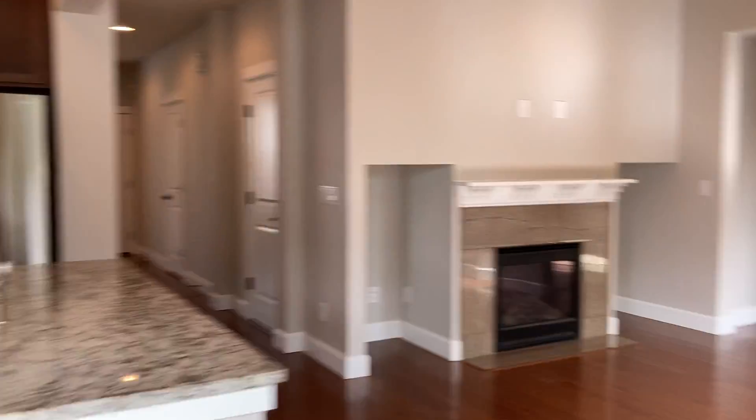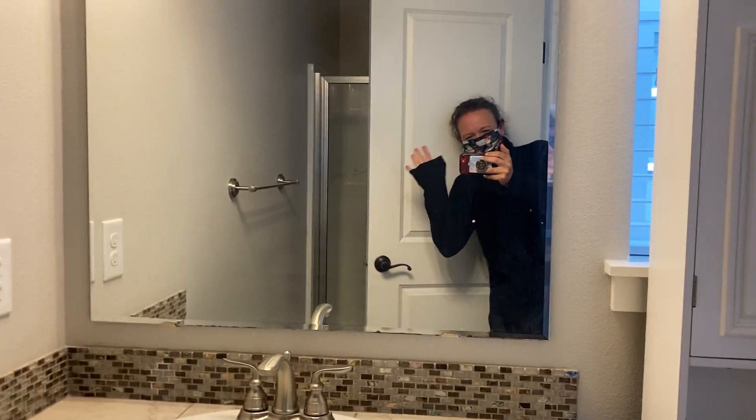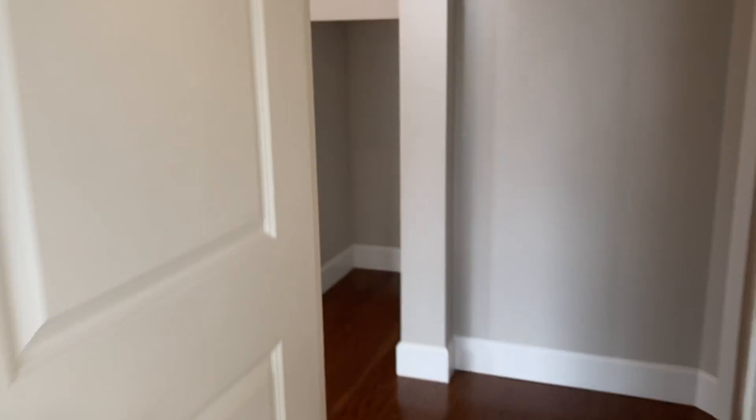Nice windows. Nice blinds. A little nooks for built-ins. Here's that three-quarter bath, because there's a shower there. This is the main floor. Here's maybe an office or a guest room. This would probably be a good guest room because it's on the other floor from all the other bedrooms, which are upstairs.